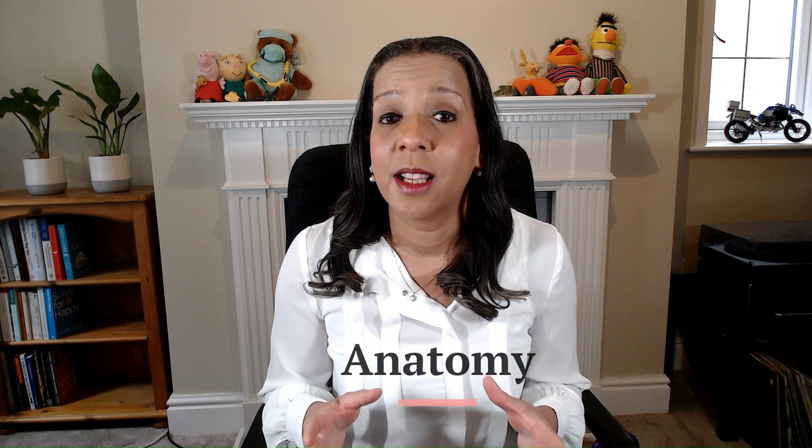Vulvovaginitis means infection and inflammation of the vulva and vagina. It is extremely common in children, and I will explain why — there are three reasons. The first is the anatomy. In little girls, the anatomy of the vulva predisposes to infection going up into the vagina. The first reason is that the location of the vulva is very close to the bottom or the anus.